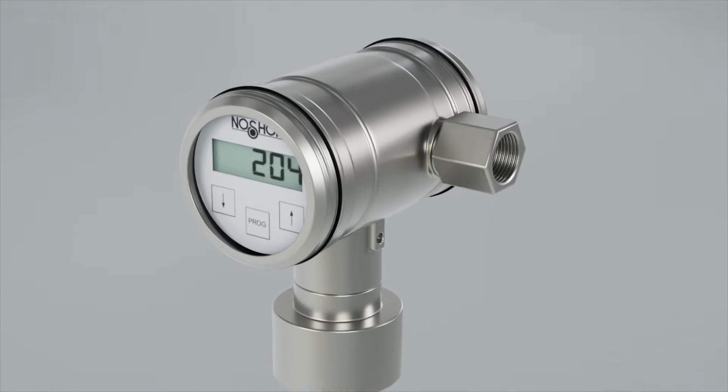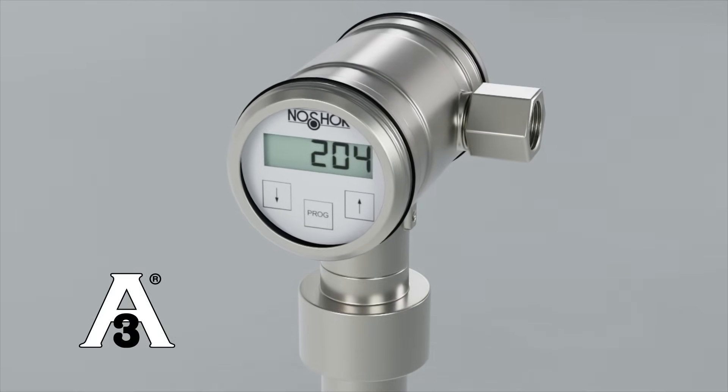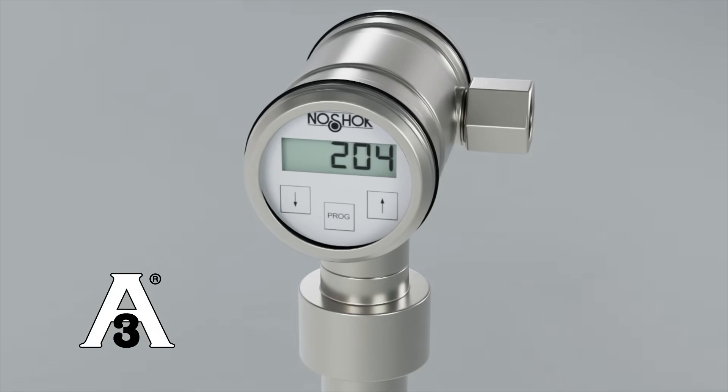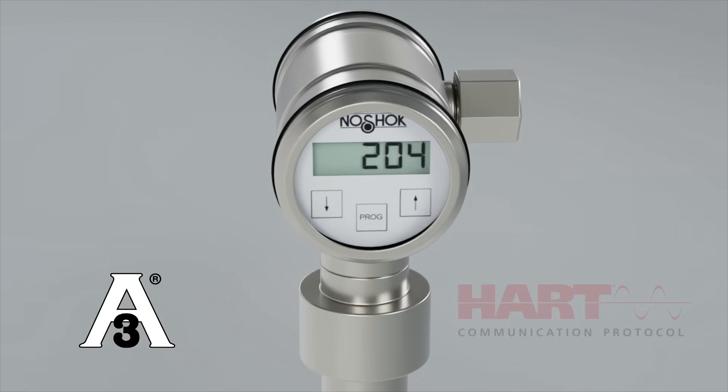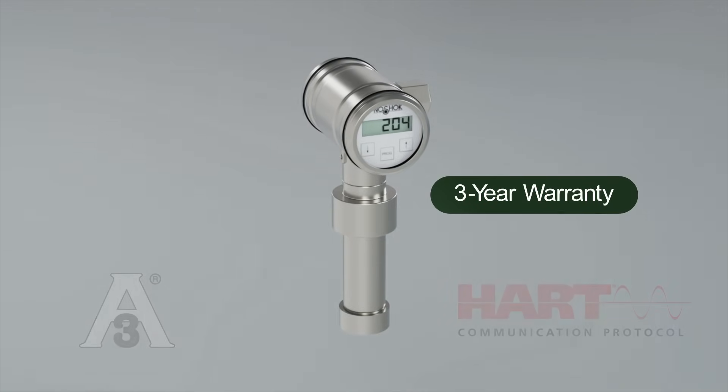The transmitters are constructed with stainless steel that meets the industry's 3A requirements. They offer high temperature resistance for clean-in-place or steam-in-place processes. HART protocol is available, and they come with a 3-year warranty.